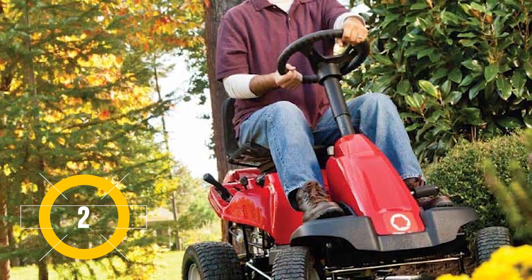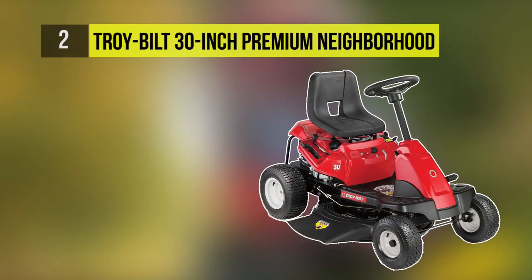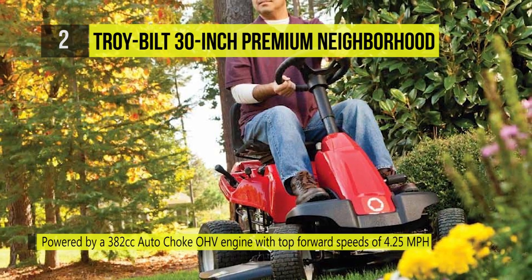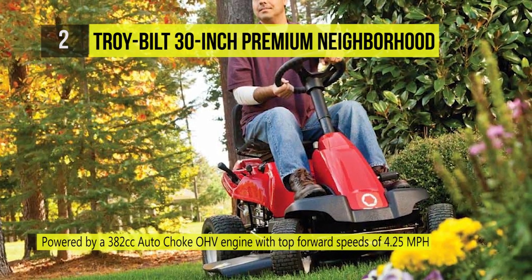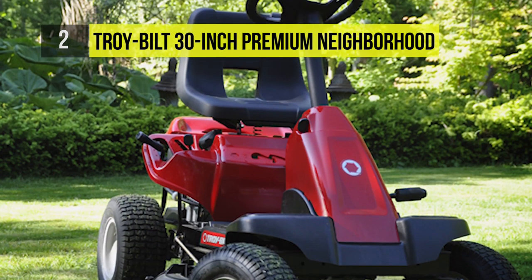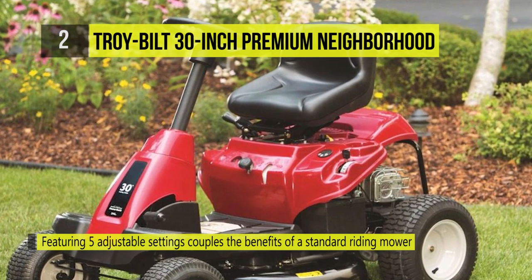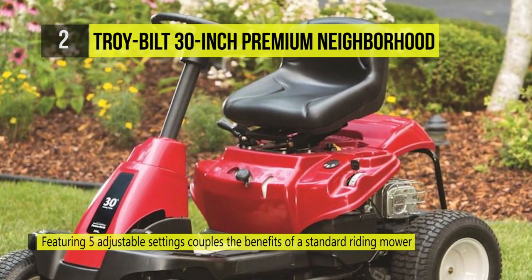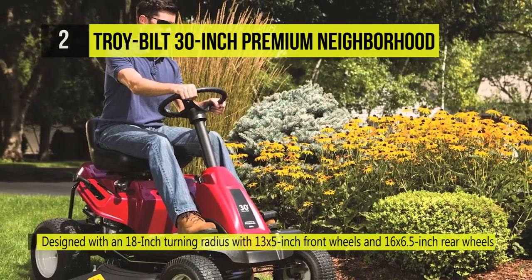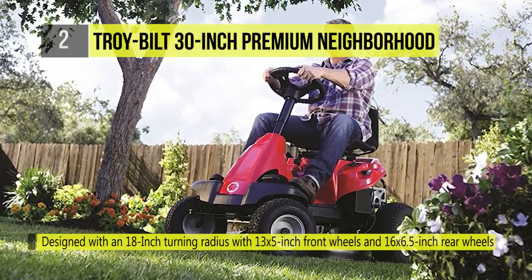Number two on this list is the Troy-Bilt 30-inch Premium Neighborhood mower. This riding lawnmower with a 30-inch cutting deck couples the benefit of a standard riding lawnmower with the size of a wide-cut walk-behind mower. Easily stored in a garage or shed, this neighborhood mower is ideal for standard landowners with a medium-sized landscape and relatively even terrain. The powerful Troy-Bilt engine is built to last and provide clean performance.